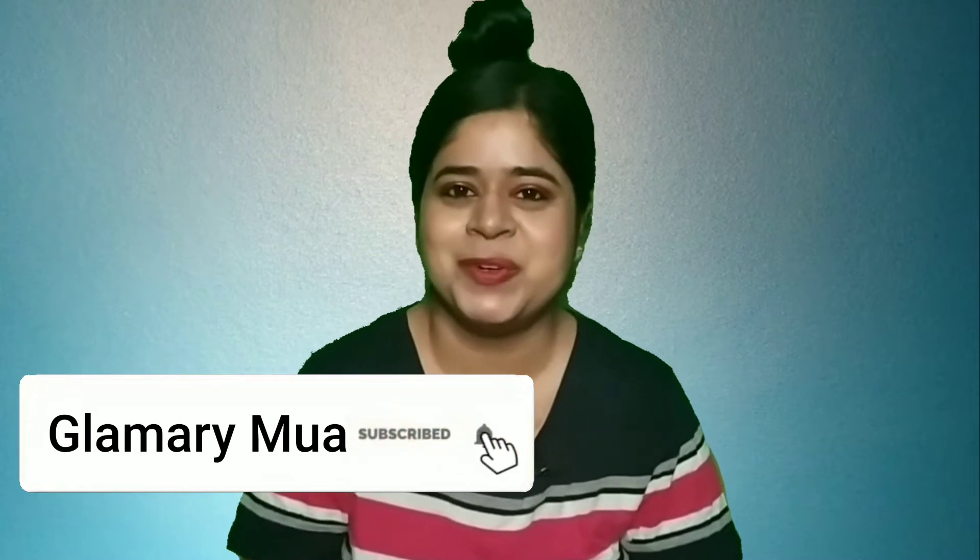Hi guys, welcome back to my channel. If you're new here, my name is Mary. In today's video, I'm going to review the Dermaco 1% Salicylic Acid Face Wash. I make a lot of skincare reviews on my channel, so if you're interested, please make sure that you're subscribed so you'll be notified whenever a new video is uploaded. Now let's get started with the review.